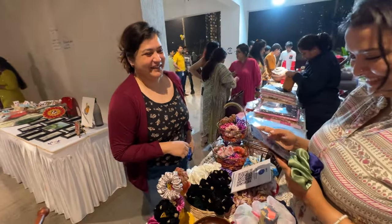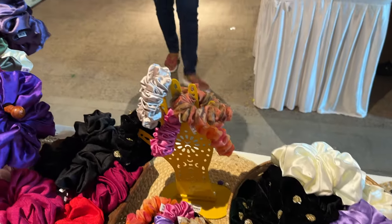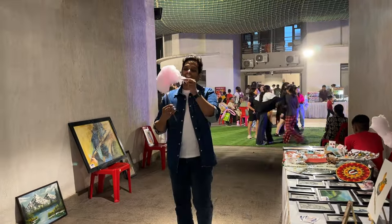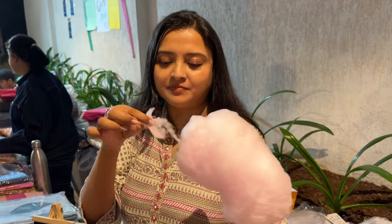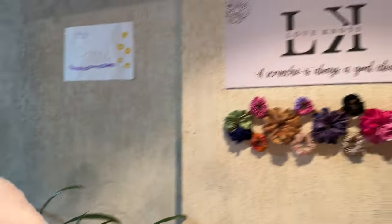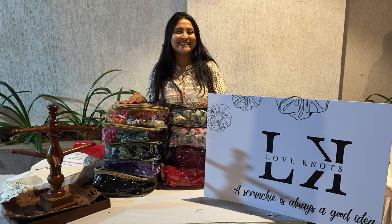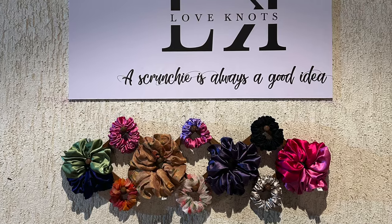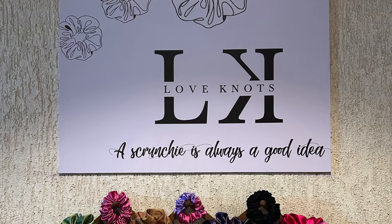Akshay plays the perfect husband, bringing Sangeeta yummy candy flowers from the flea to enjoy. This marks the end of the flea — they came with around 20 bags and were left with just five. Here's what they thought about the whole experience.